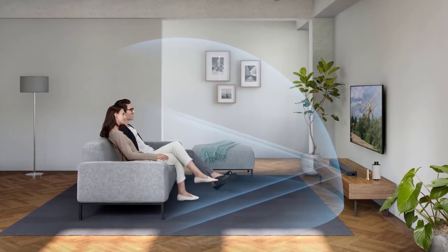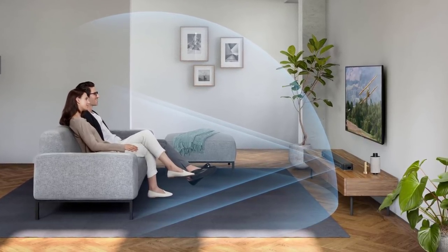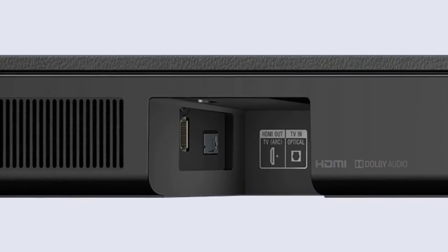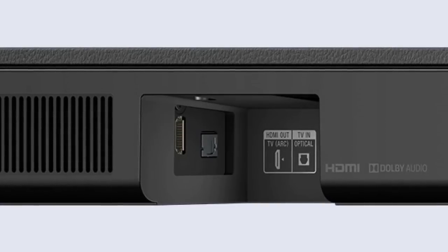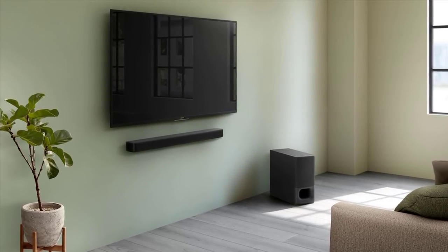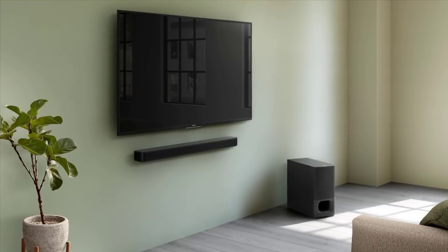You can place it anywhere you want without tangled wires, as it syncs with your Sony Bravia TV via Bluetooth. Stream wirelessly from your phone, tablet, or any Bluetooth-supported device. The Sony HT-S350 connects to your TV with a single HDMI ARC cable for a hassle-free setup, and it can also be wall-mounted. It will surely provide the full cinematic experience in the comfort of your own home.